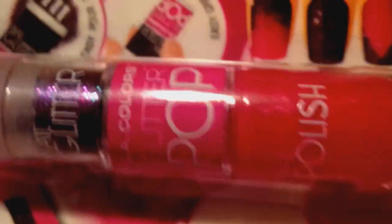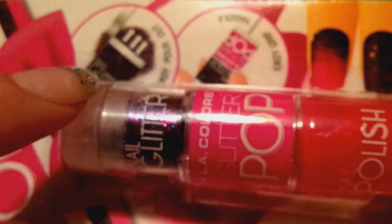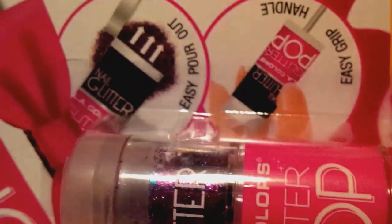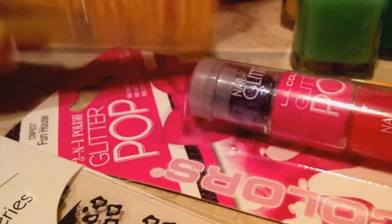I'm also throwing in one of these Glitter Pop 2-in-1 polishes — it has the glitter and the polish together. It's a hot pink color and the glitter looks like purple holographic. And there are these gemstone-y leopard nail stickers going in there too. Plus this little Betsy Johnson clothespin — you can use it for paperwork or whatever. It matches everything in the tote.